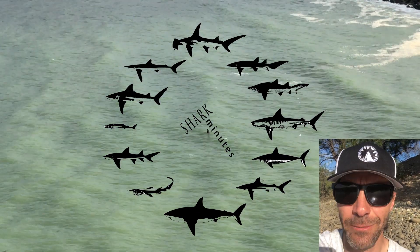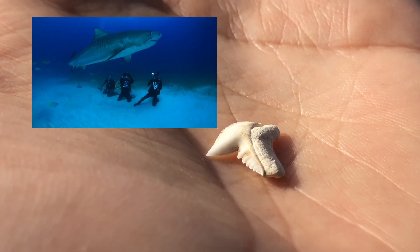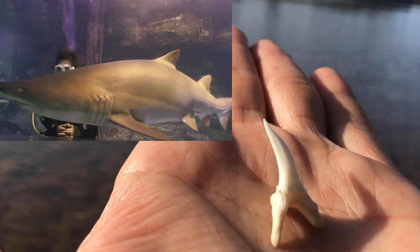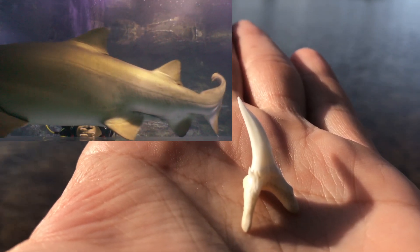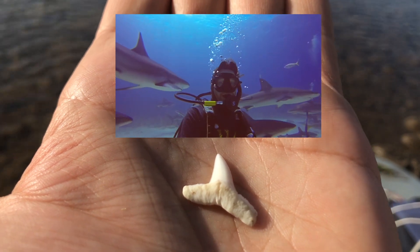Okay, back to the teeth in my hand. How did you do? I've got a tiger shark, a sand tiger — also known as a gray nurse shark or raggy tooth shark, three names yes — and a Caribbean reef shark. They're all sharks, so why do they look so different?